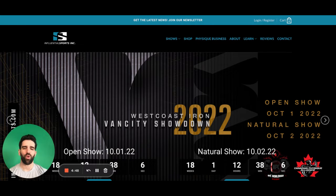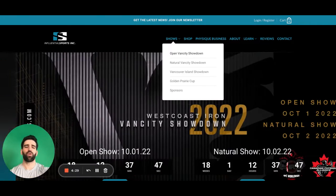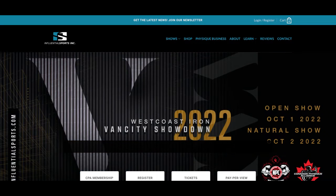So first off, we're going to head over to InfluentialSports.com. We are here on the homepage right now. What we're going to do is go up to the top menu bar under Shows, and we're going to see the drop down. We're going to see if we want to enter into the open show or the natural show. You're also welcome to enter both shows; however, you will have to register for those shows separately. So for the purpose of this video, we will go in with the open show itself.